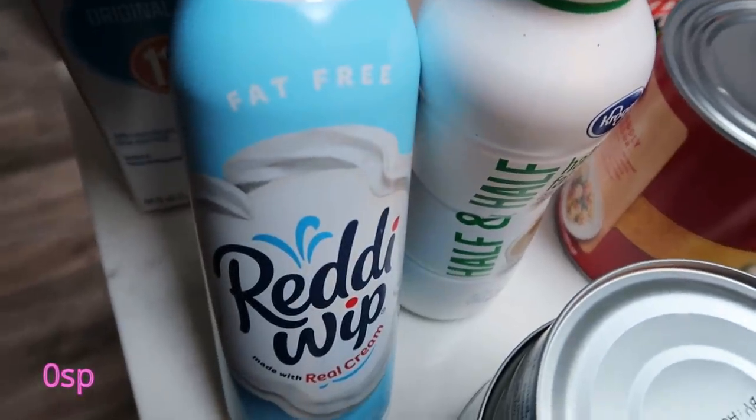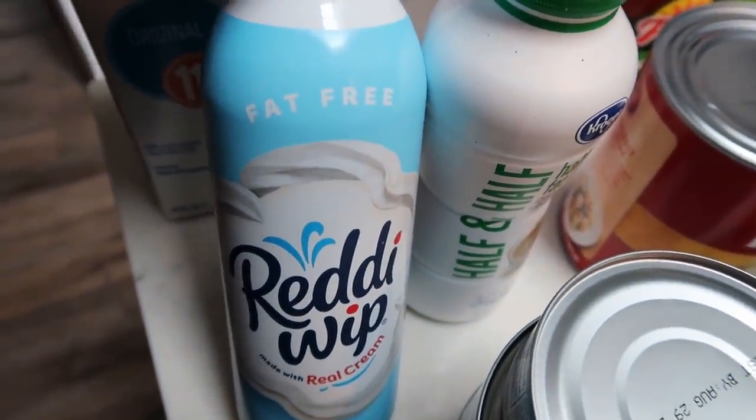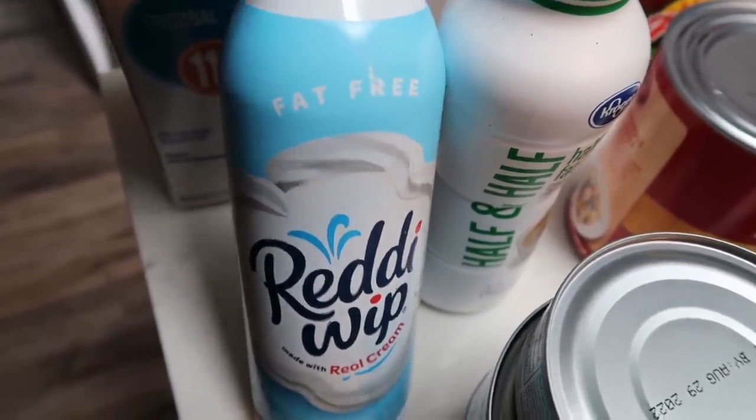And then of course another fat-free Ready Whip. I bought two last week and I still have a full one. So this is my backup so that I don't run out — you know that's a big deal to me. So another container of my fat-free Ready Whip.